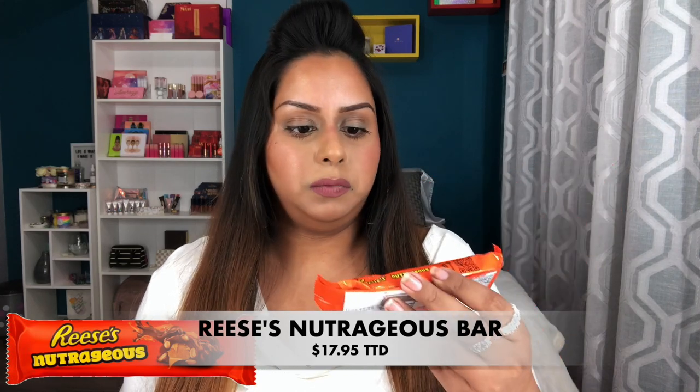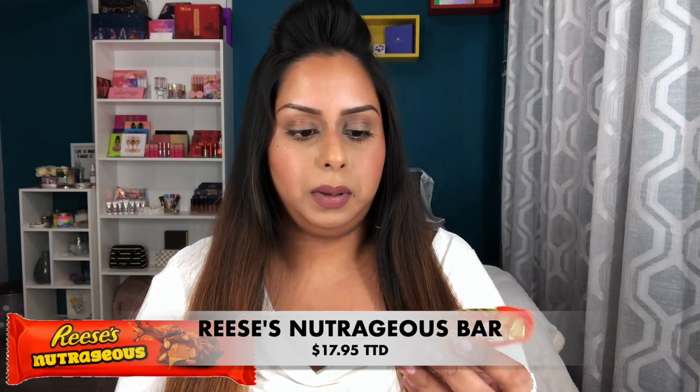Next up is this Reese's Nutrageous bar — I've never seen this before. It has milk chocolate, peanuts, peanut butter, and caramel, but it looks like a fancy Knuckle bar to be honest. I rate this 10 out of 10 for sure — it tastes just like Reese's, exactly like that, but in the shape of a bar with extra nuts because of the peanuts on it. I really like this, I don't even want to share it with my brother.